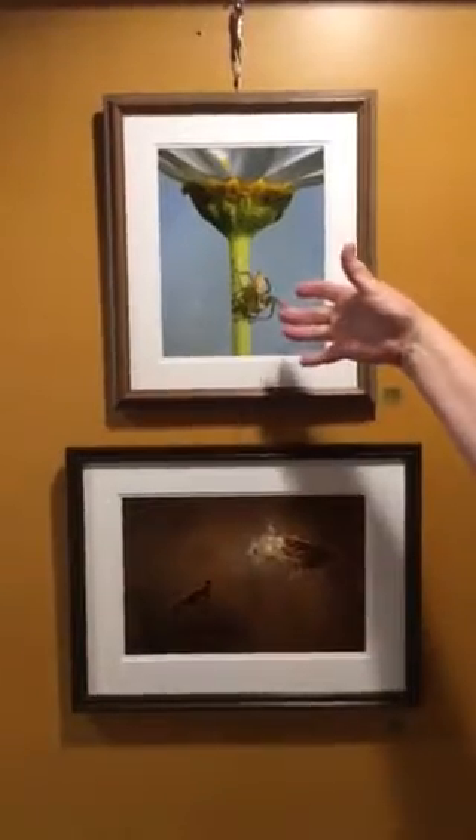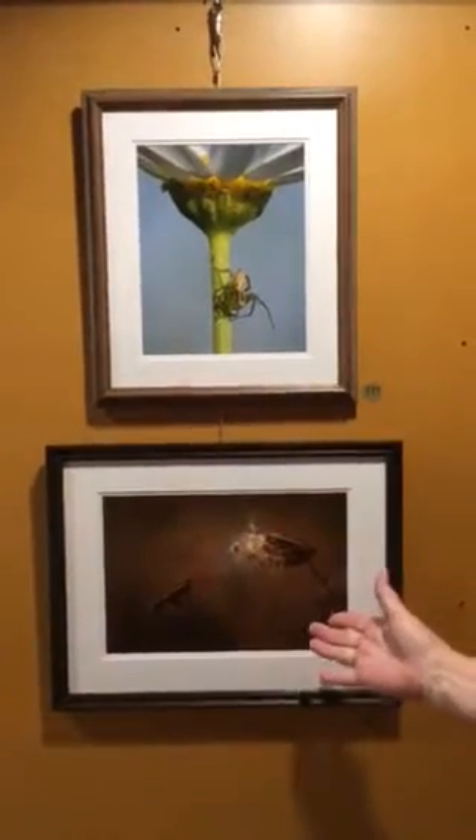And then we're going into botanicals and insects. So here we have a grass spider and a milkweed seed pod. Then we're going to move around to my giant sunflower, which was from my backyard.